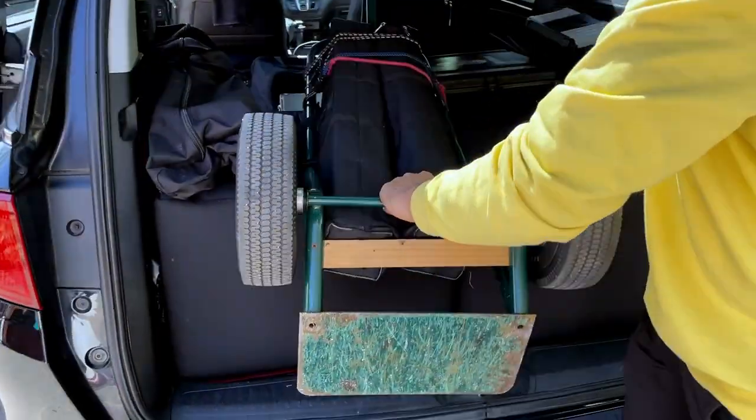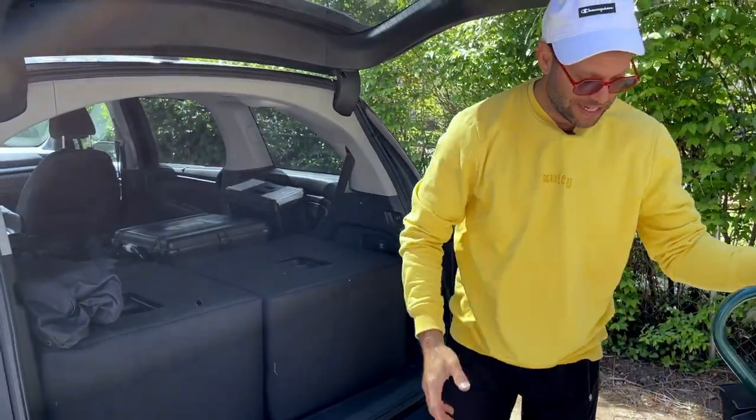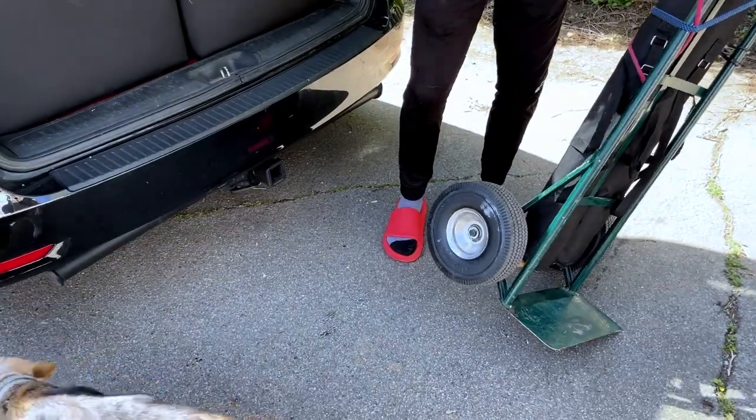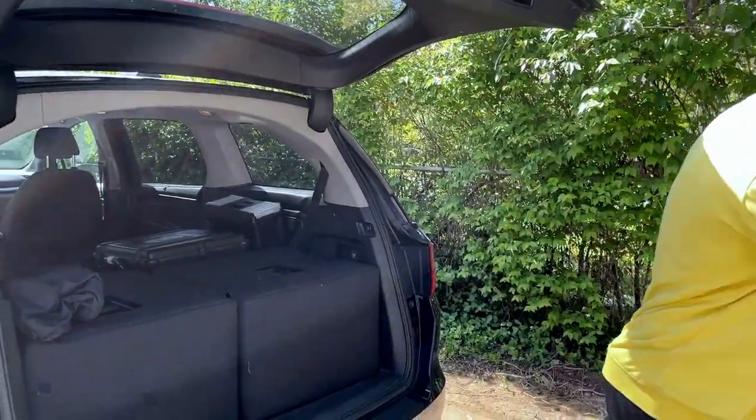Come check this out — worth its weight in gold: a good fridge trolley. I've got my signs on there. These are puncture-proof tires and they are golden — you never have to replace them after years. It's awesome.